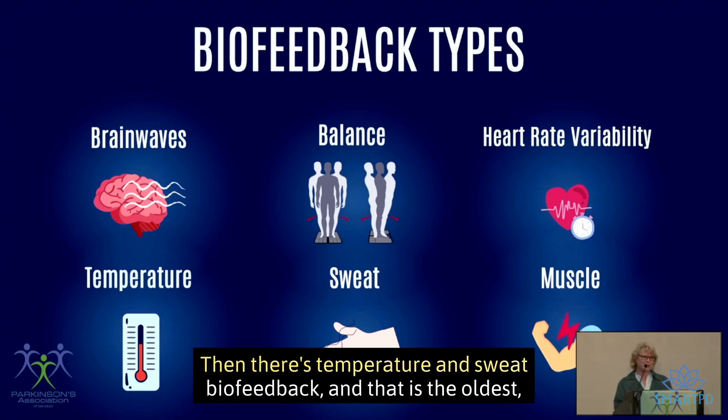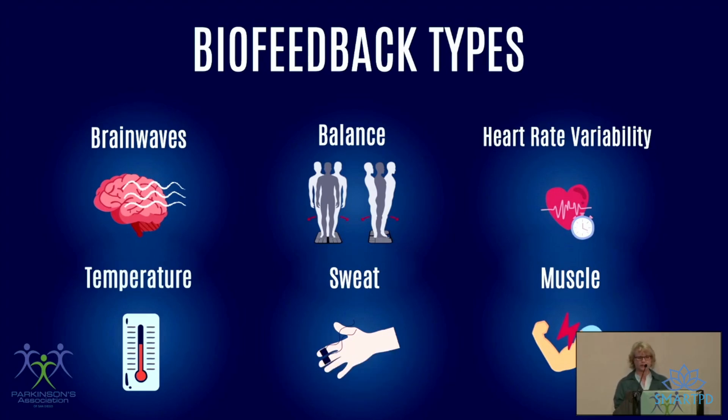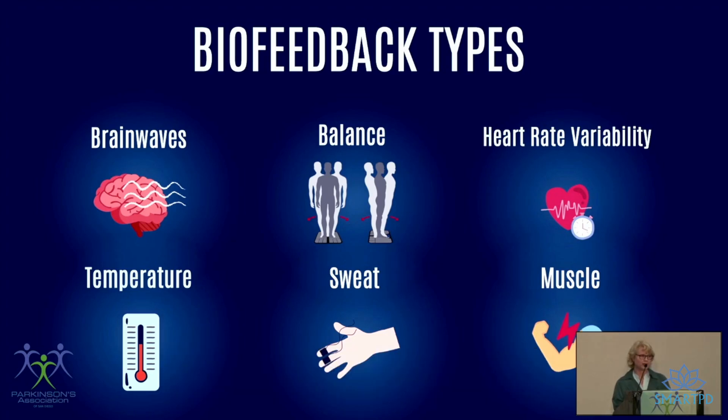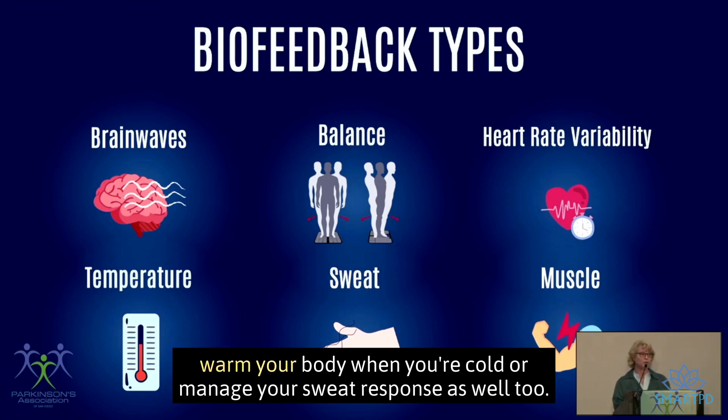Then there's temperature and sweat biofeedback — the oldest type, probably about 60 years old — and most doctors should know about it because it's been taught in medical school. Temperature and sweat biofeedback are important because Parkinson's does have autonomic dysfunction. These devices you can readily buy on Amazon to warm your body when you're cold or manage your sweat response.